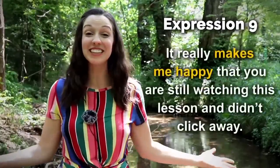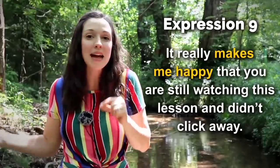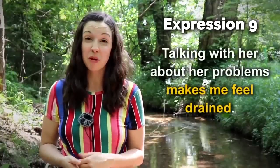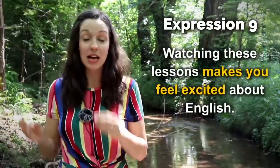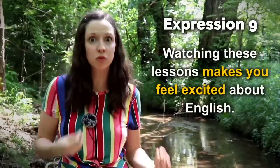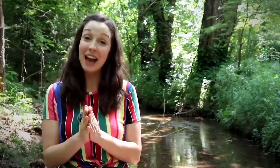Number nine — it really makes me happy that you're still watching this video and didn't click away. Your actions have an effect on me — it makes me happy. Or we could use this in a negative way: 'Talking with her about her problems makes me feel drained.' Or maybe watching these lessons makes you feel excited about English. It makes you react in a certain way — makes me feel happy, makes me feel drained, makes me feel excited. I hope that this lesson makes you feel excited.